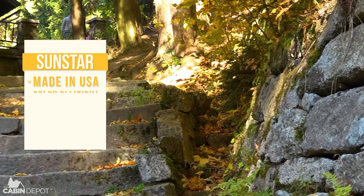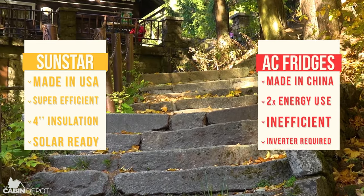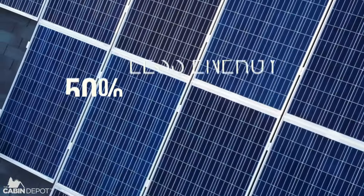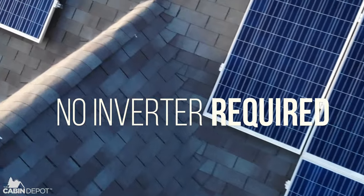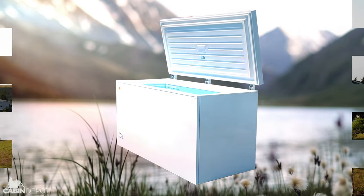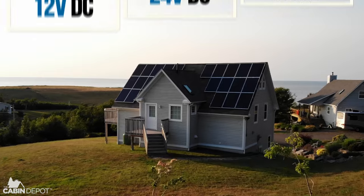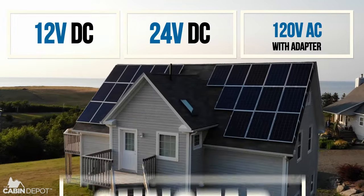Compared to most conventional household AC-powered units, the major Sunstar advantage is that even with improved performance, they consume about 50% less energy, and no inverters are required. The Sunstar DC appliance line is a perfect match for off-grid solar power systems, and automatically detects and functions with either 12-volt or 24-volt DC battery banks.